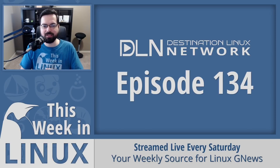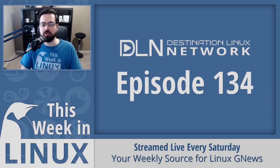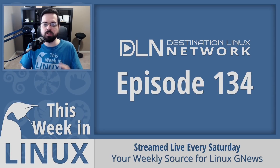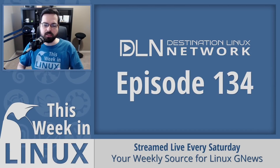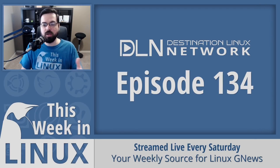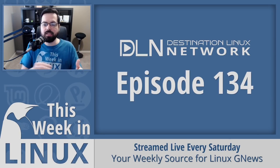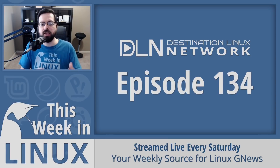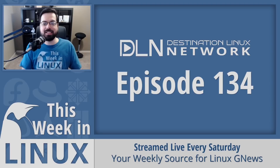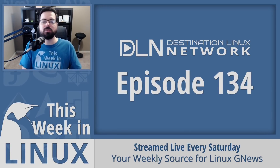Thanks for watching this episode of This Week in Linux. If you like what I do here, please like, subscribe, and ring that bell to get notified when I make new episodes. If you'd like to support the show, you can contribute via PayPal, Patreon, and more at tuxdigital.com/contribute. Order a Linux is Everywhere t-shirt or This Week in Linux t-shirt at dlnstore.com. Check out Destination Linux and Hardware Addicts at destinationlinux.network. This show is live every Saturday at 1 p.m. Eastern or 1800 UTC at dlnlive.com. I'm Michael Tunnell — keep using, learning, and enjoying Linux.